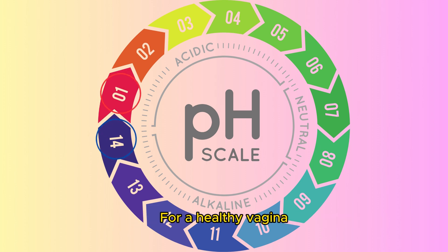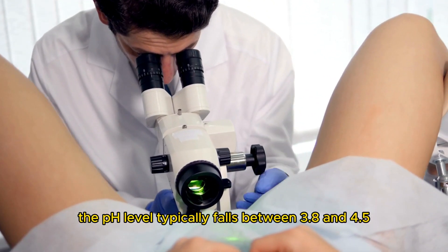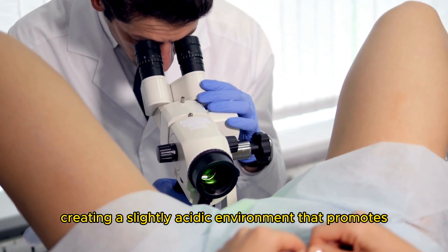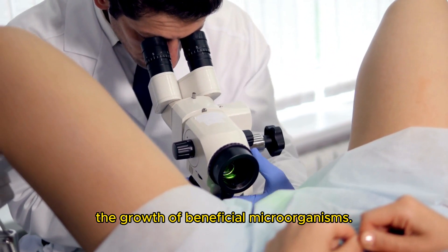For a healthy vagina, the pH level typically falls between 3.8 and 4.5, creating a slightly acidic environment that promotes the growth of beneficial microorganisms.